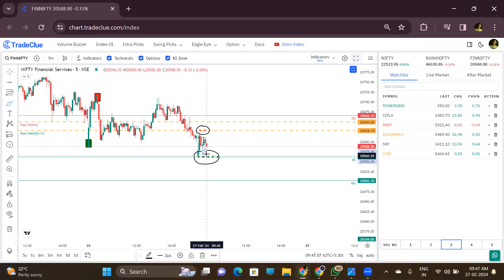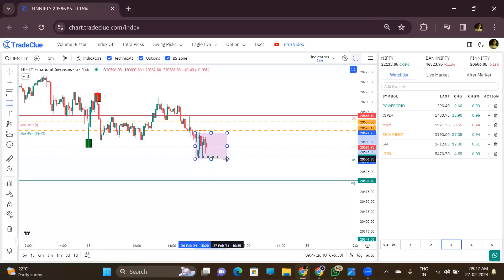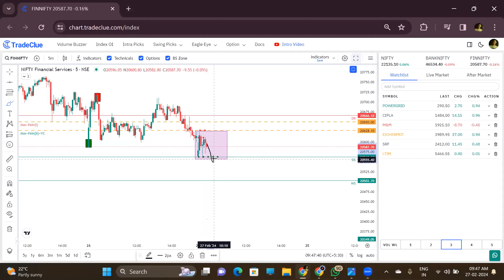Right now, as we can see, there are red dots and green dots here. Price is trying to sustain in between this range. Today FinNifty has expiry, so let it create a range. Let it sustain between the red and green dots, and if it comes below these green dots and retraces for one or two candles, then we can go for a good sell side trade.